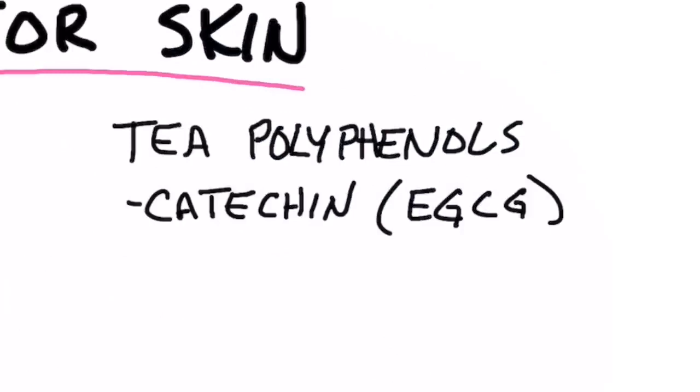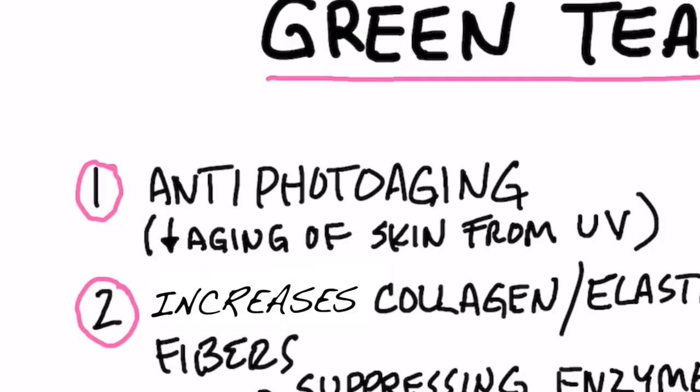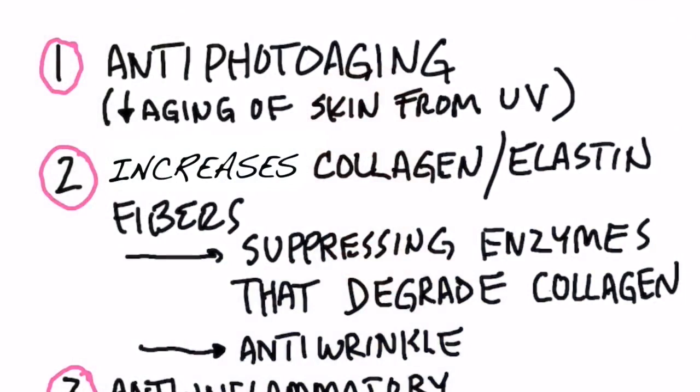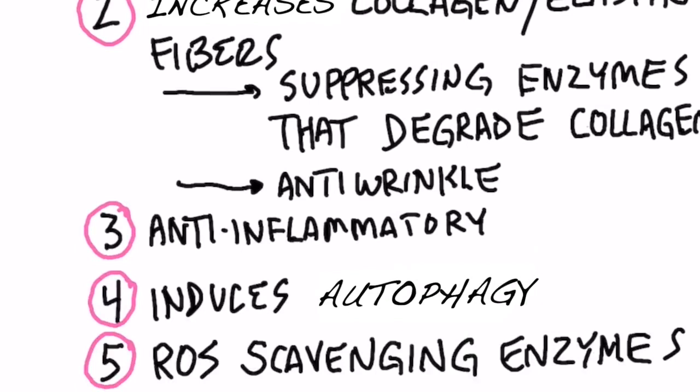Let's talk about the benefits of green tea — both topically and by drinking it — for your skin. We're talking about polyphenols, which are vital nutrients. Number one: anti-photo-aging, meaning it reduces the aging effect on your skin from UV light and sun radiation. Number two: it can increase collagen and elastin fibers by suppressing enzymes that degrade them, so the chemicals in green tea help protect your collagen and elastin.